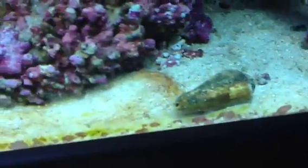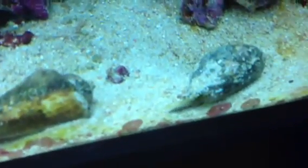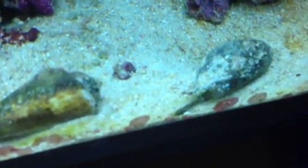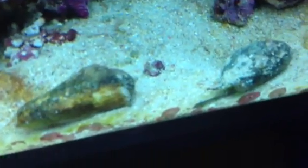We've got some strombus snails. These things are wonderful for keeping your sand clean. You can see him there with his little snorkel, sending out and digging through the sand and helping keep my sand clean.